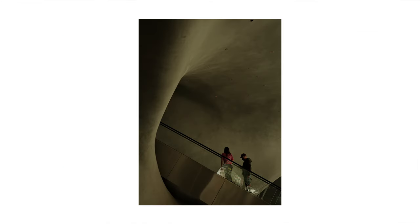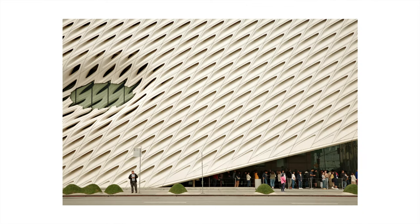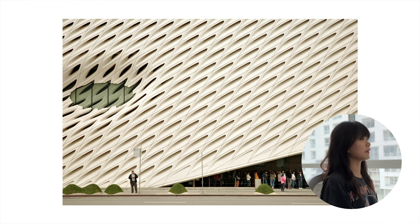I did photograph the Broad in my last video, but I was focusing more on the interior aspect of it. If you've never been to the Broad, or you've been there but aren't too familiar with the architecture, there are two main components to it — number one being the veil, and the second one being the vault. I'll link a website and video in my description. On the exterior, you're able to see the veil very clearly, and when we head inside, we see the vault.